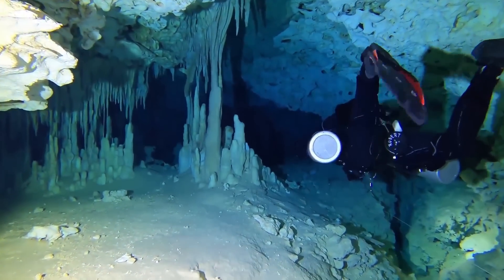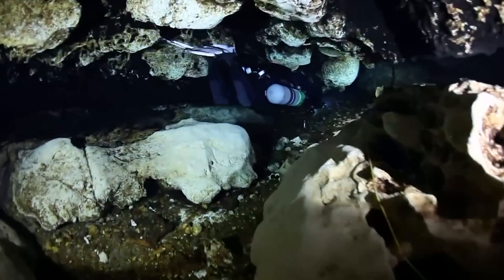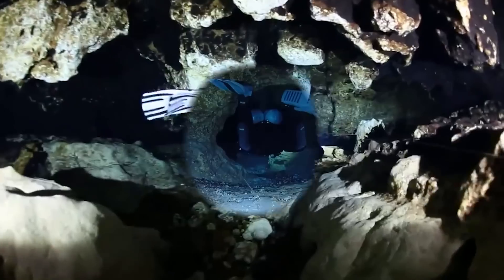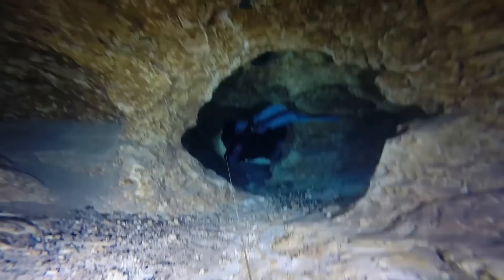Aside from the thrills and discoveries associated with cave diving, there are some facts to be aware of and fundamental aspects of the activity that must be completed to become a professional caver. Today we'll cover all you need to know about cave diving.